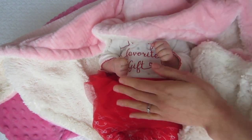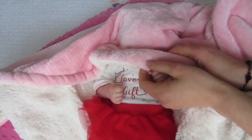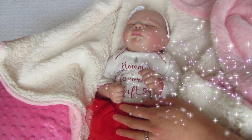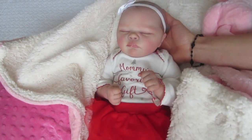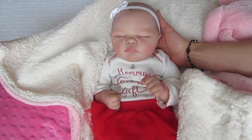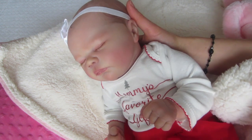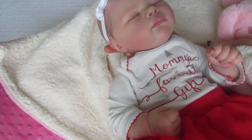I guess the last thing we need to do is look at her little face. Are you guys ready? Are you ready? I'm so nervous. Okay, here we go. One, two, three. Oh my. I think someone just made me like a real baby. Look at her. I'm going to hold her. She looks like a real baby.